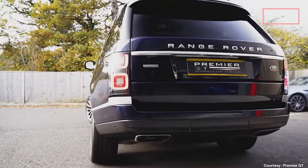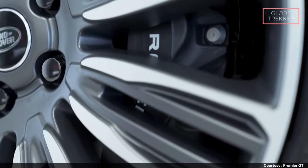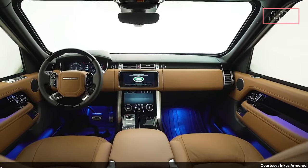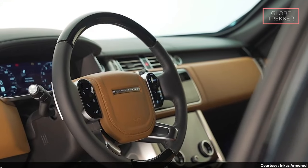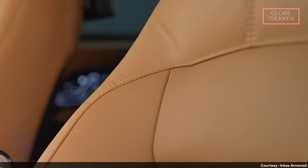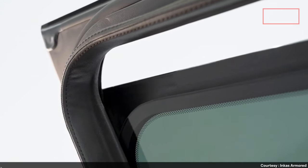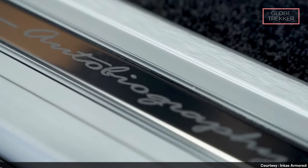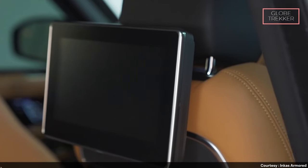The Autobiography Incas Armored is powered by high-performance engine options, embodying the Range Rover's legacy of refinement and power. The exterior design maintains Range Rover's signature elegance — despite its enhanced security features, the SUV retains a refined aesthetic that complements the brand's luxury legacy. Inside, opulent interiors adorned with premium materials, advanced technology, and meticulous craftsmanship create an environment of luxury, ensuring a secure and comfortable experience. This exceptional vehicle integrates cutting-edge security features from Incas Armored, creating a unique synthesis of elegance and fortification.